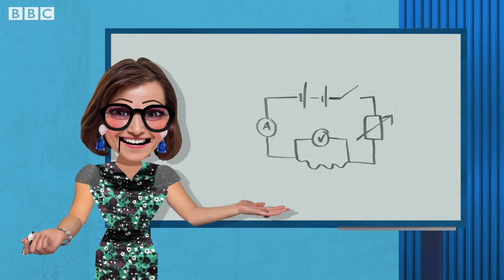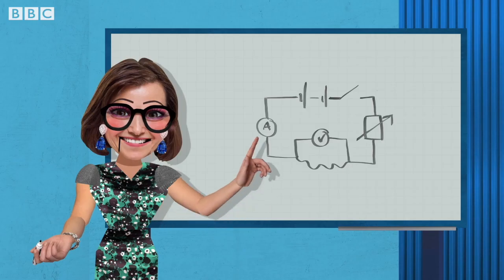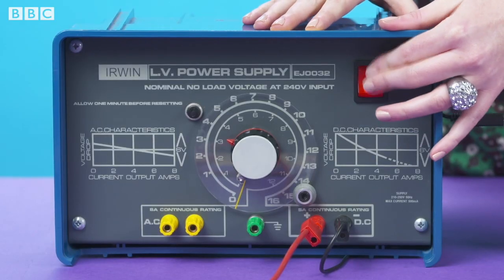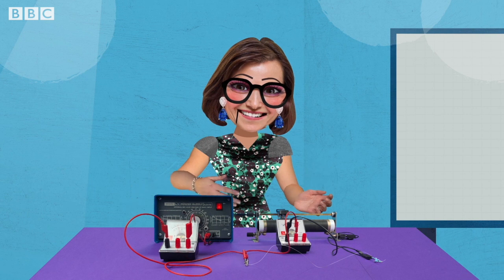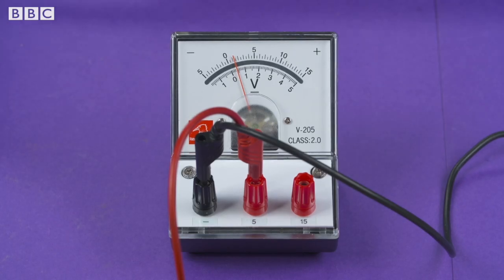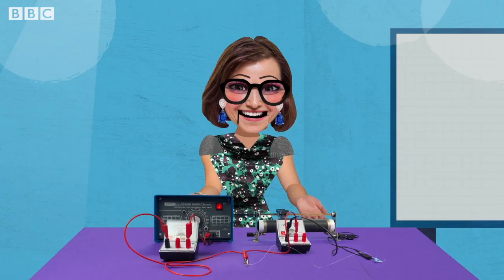First, we will build a simple circuit which will include the constantan wire as the conductor. The ammeter is connected to the circuit in series, but the voltmeter is connected in parallel to the wire to measure the voltage across it. We turn on the power source and adjust the variable resistor. A small current is used to ensure that the temperature of the wire does not increase. Read the measurements on the ammeter and voltmeter and record them in a table.